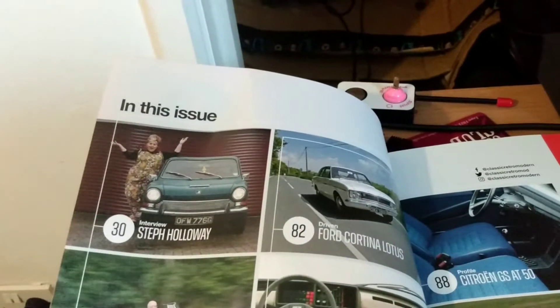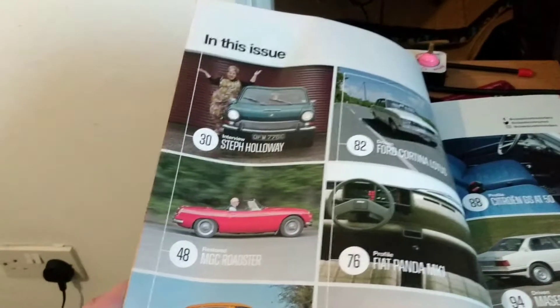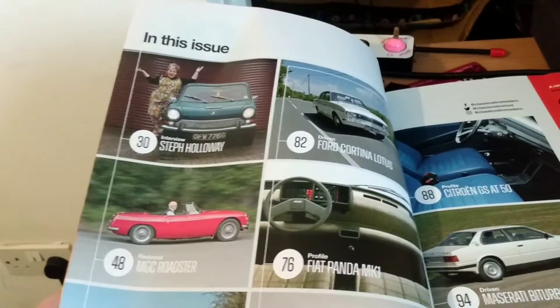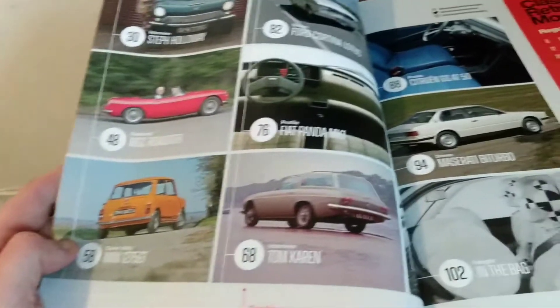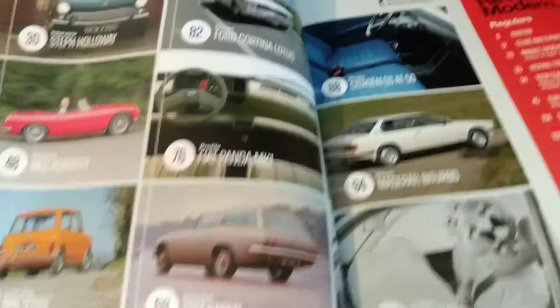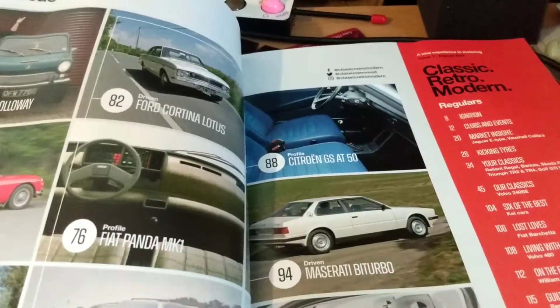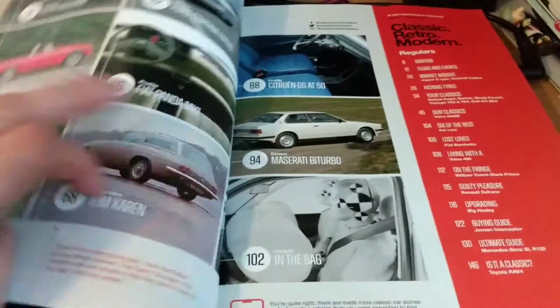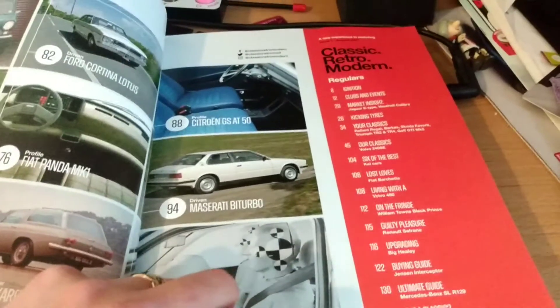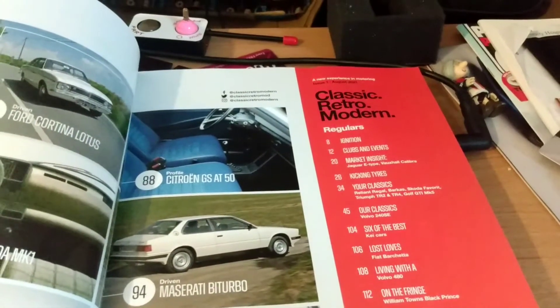Then we have a Ford Cortina Lotus, an MGC Roadster, Fiat Panda Mark 1, Mini 1275 GT, another interview with Tom Caron, Citroën GS at 50, the Maserati Biturbo, and 'in the bag' which I'm guessing will be the airbag. We've got some more contents here — things like kicking tyres, clubs and events.